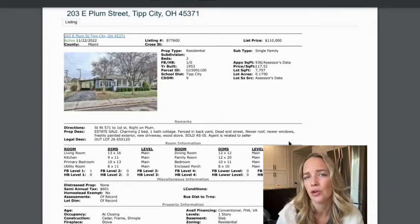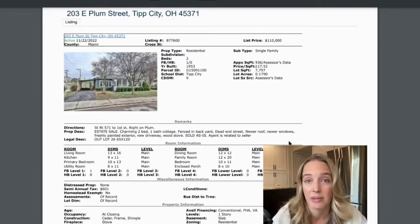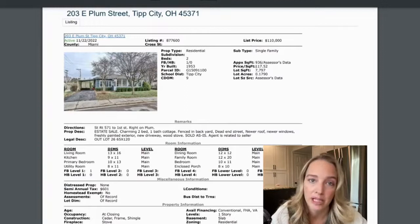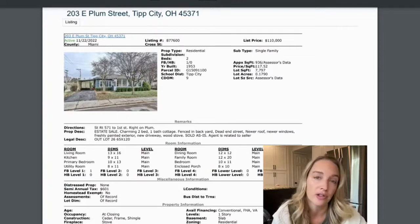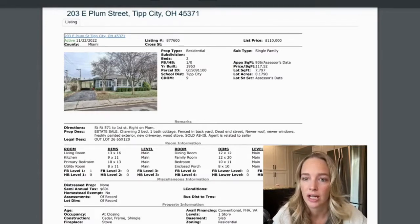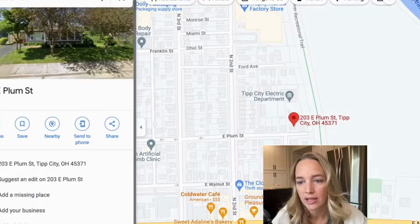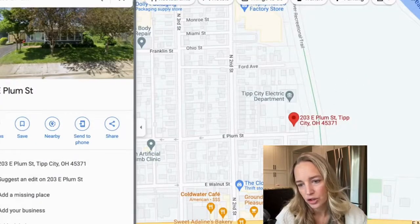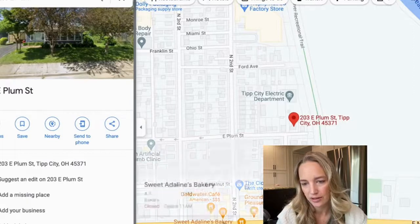This is an estate sale and it's sold as-is, and the agent is related to the seller — just some disclosures it has on it. When something is sold as-is, it just means they're not going to make any repairs; it doesn't necessarily mean there's something wrong with it. You definitely want to have an inspection, and honestly you want to have an inspection no matter what. Let's take a look at where this is located — 203 East Plum Street. This is Sweet Island's Bakery, Harrison's — this is downtown Tip City, the Canal Lock Park.